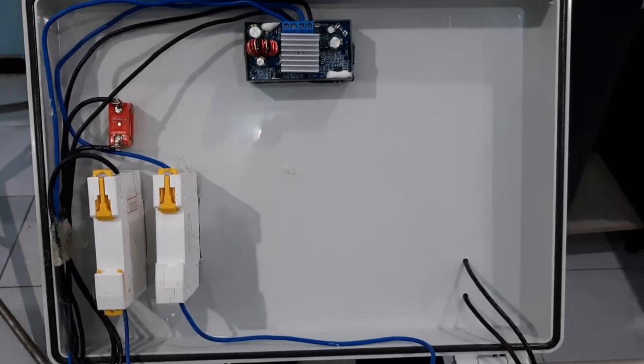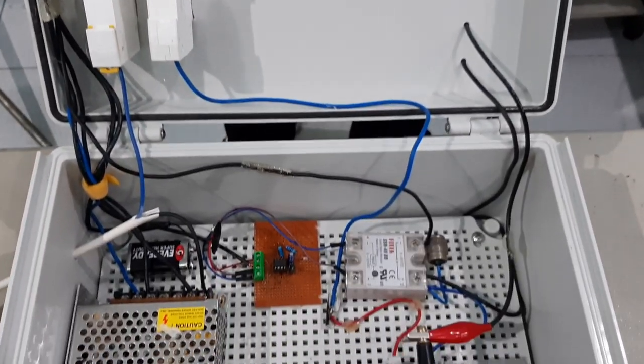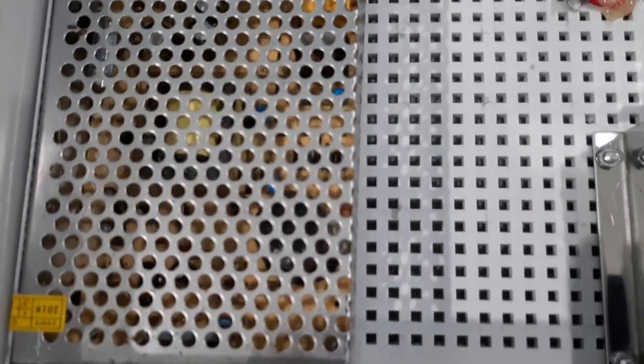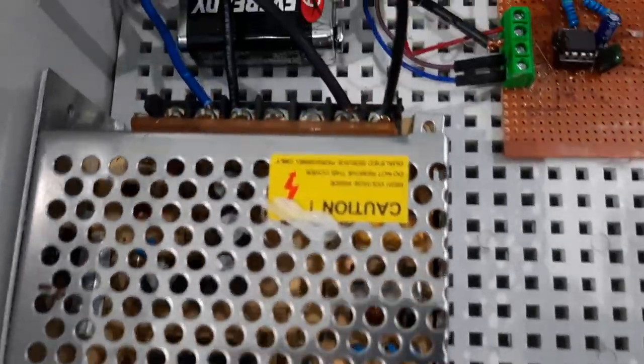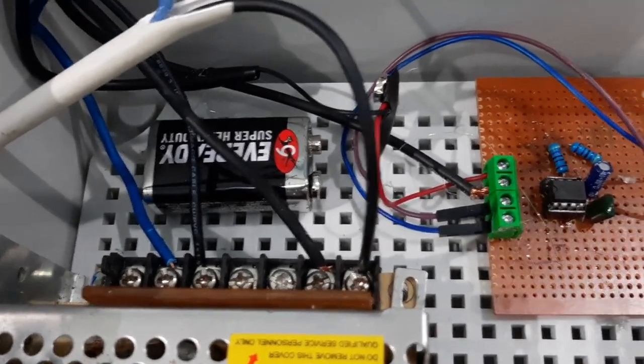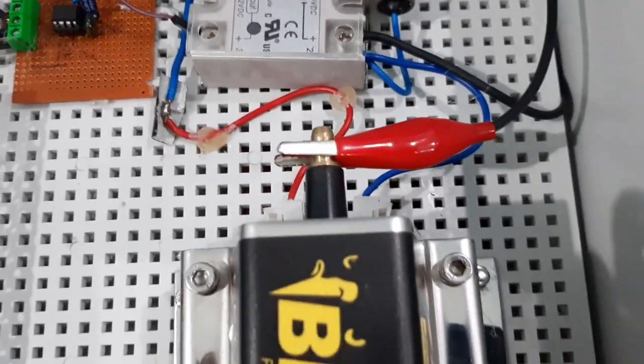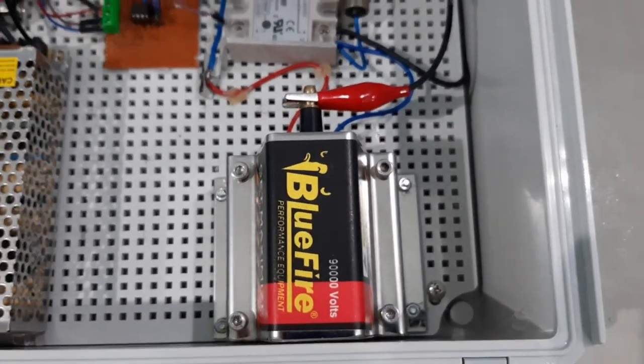The inside part contains a buck-boost converter, power supply, battery, a switching system with IC555 and solid-state relay, and also the main part: the ignition coil.